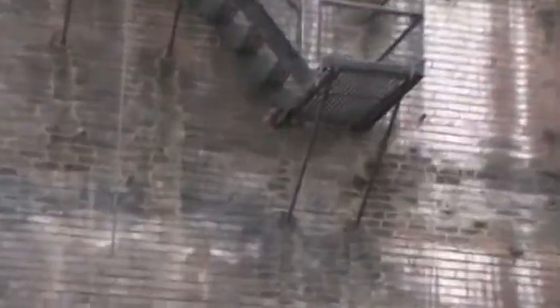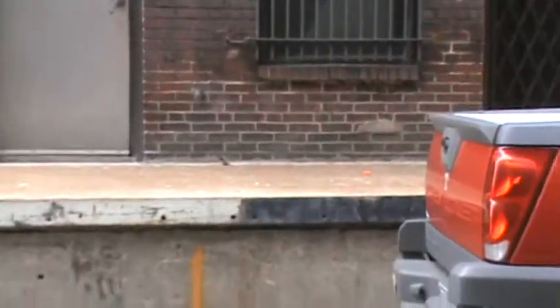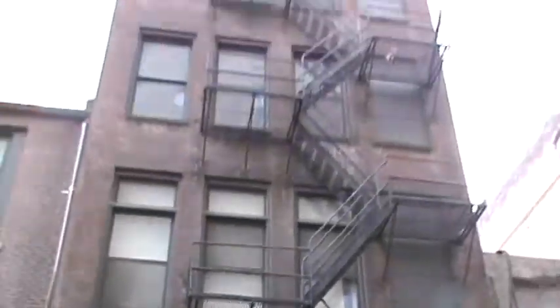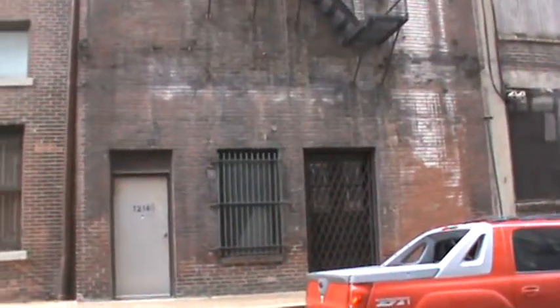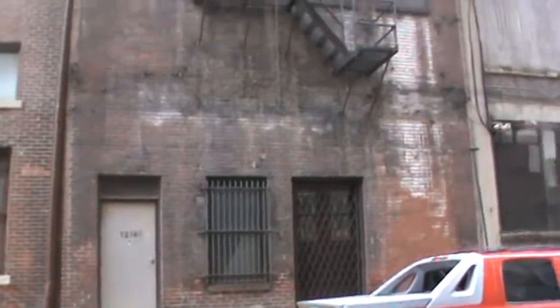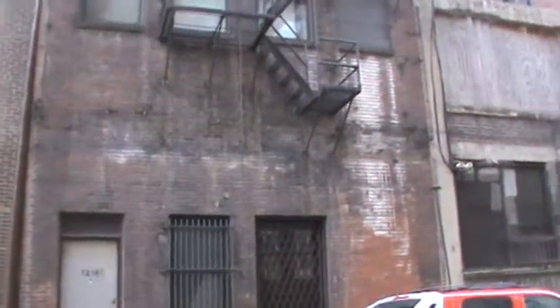Here you are looking at a fire escape that somebody took out — usually because of break-ins, usually because the building is vacant or something — they removed certain portions of the fire escape. So you can see what's left; it was probably a cantilever system that came to the ground. They removed it so that nobody breaks into the building anymore.